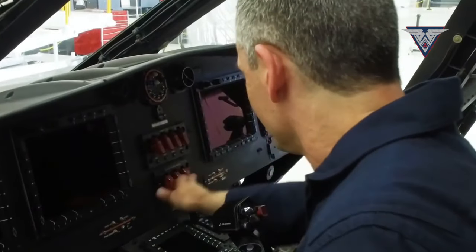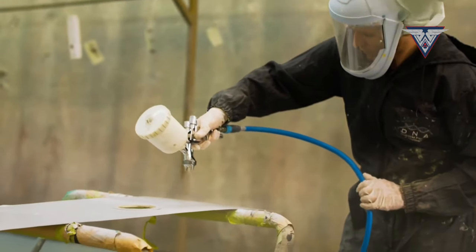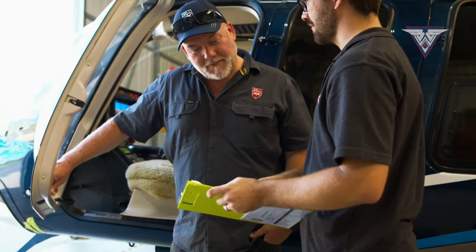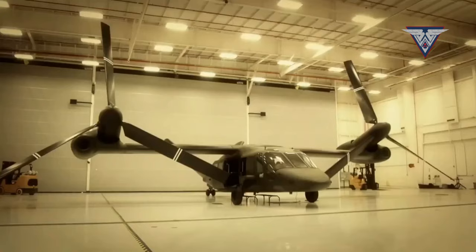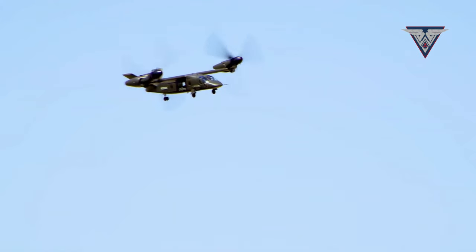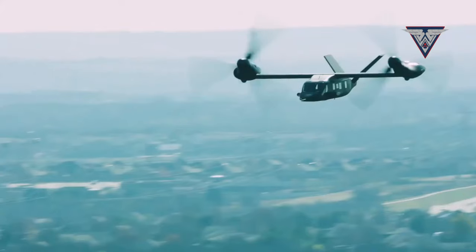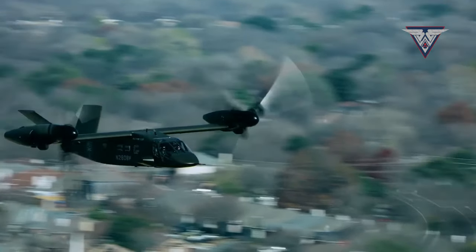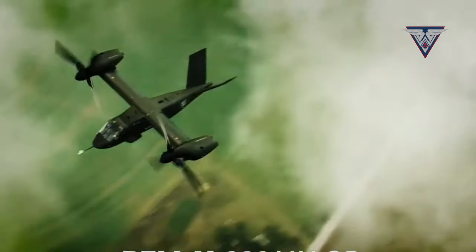Inside their expansive factory, skilled engineers and technicians have seamlessly combined the latest technology with meticulous precision to assemble the V-280 Valor. The assembly process commences with components sourced from various suppliers and carefully selected to ensure the highest quality. During testing, the Valor logged hundreds of flying hours and reached a speed of 280 knots, equivalent to around 518 kilometers per hour. Its highest recorded speed in testing is 280 knots — 518 kilometers per hour.